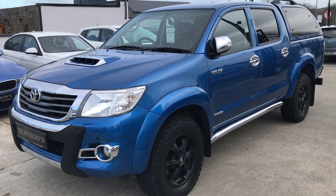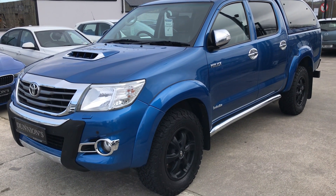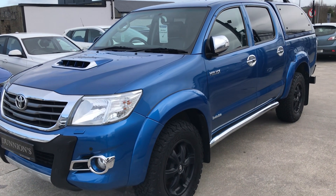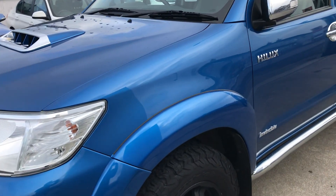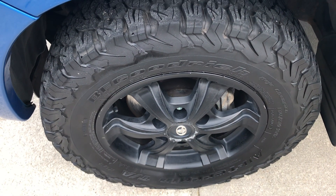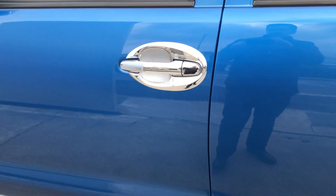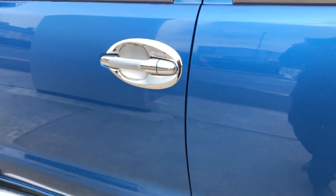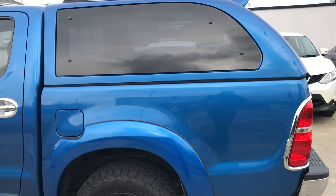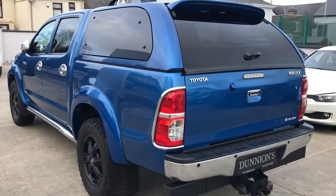Top-of-the-range Invincible X model includes chrome pick, 17-inch black alloys, chrome door sill bars along the bottom and door mirrors. Road tax is €333 per year. The vehicle has BF Goodrich tires all round — very good tires, not a mark on it. Chrome round the door handles, privacy glass to the rear, a Truckman canopy at the back, Toyota towbar, and parking sensors front and rear.